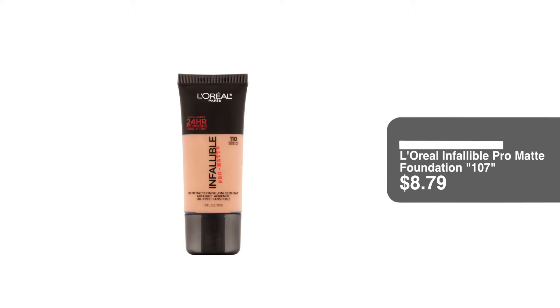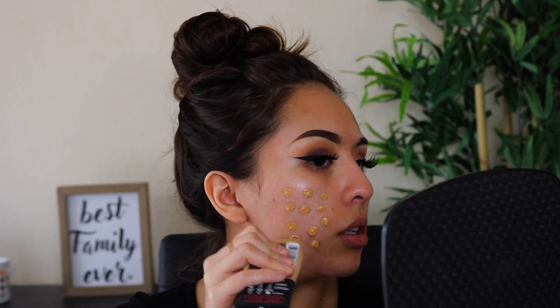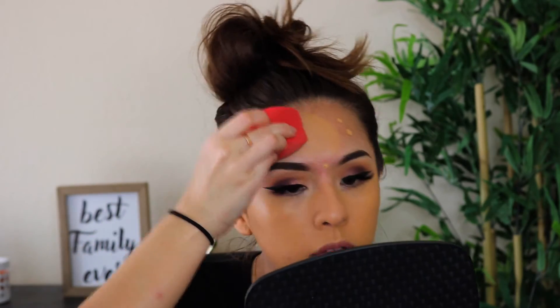Next for foundation, I'm going to use my all-time favorite drugstore foundation — this is the L'Oreal Infallible Pro Matte Foundation in the shade 107. I have tried them all and this one is my favorite by far. It gives me really full coverage without feeling or looking cakey. I just dot it on and once that's on, you're pretty much done with the foundation.